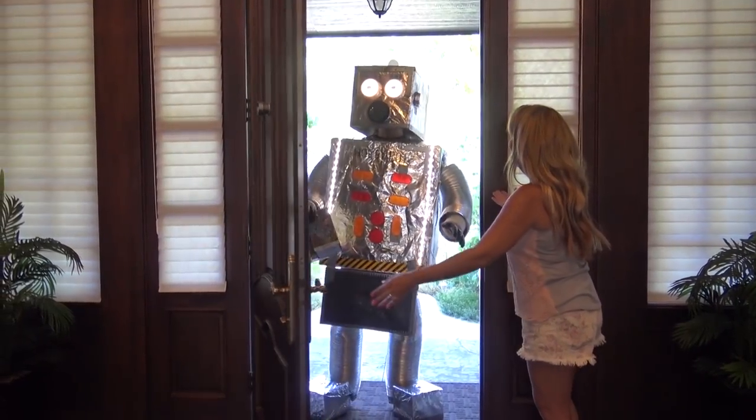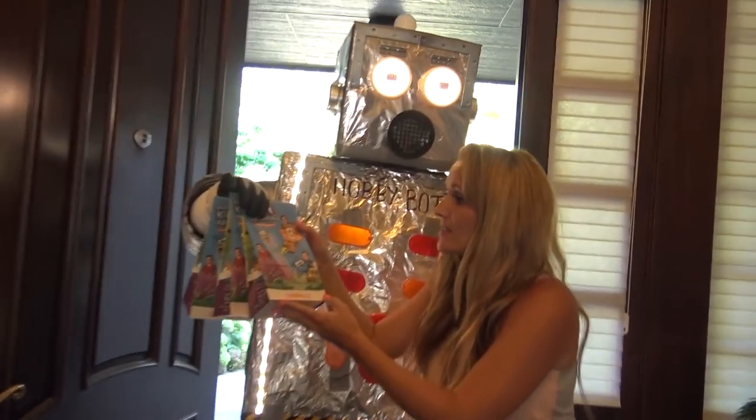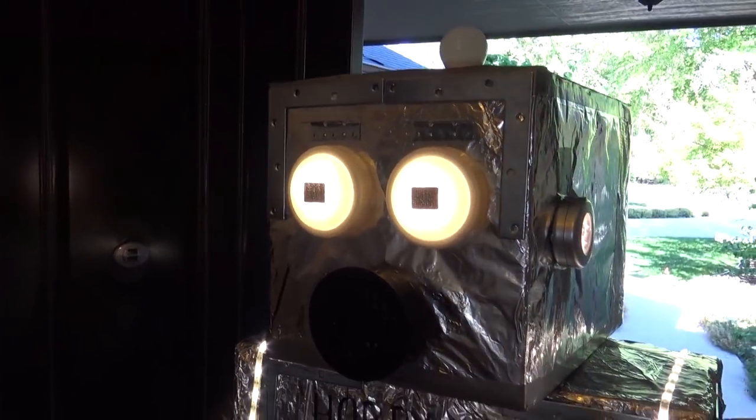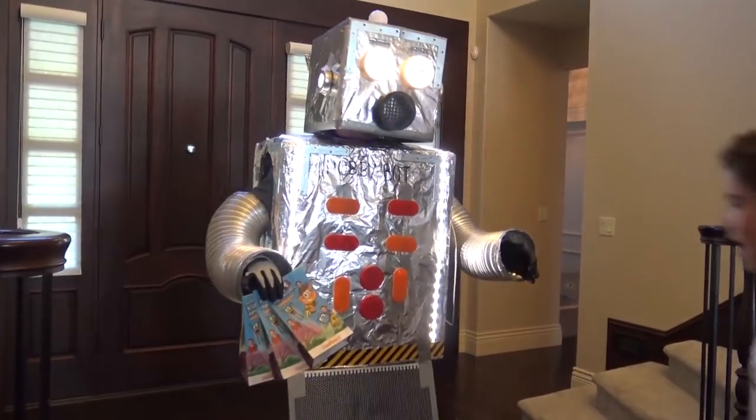Hobby Butt! How cute! Star Pal Meals! And look, the Hobby Kids are on it. They're going to be so excited. Three Hobby Kids Star Pal Meals featuring Hobby Kids Adventures. Star Pal!